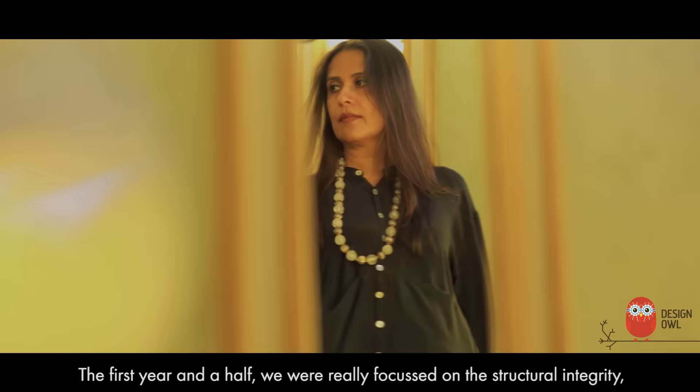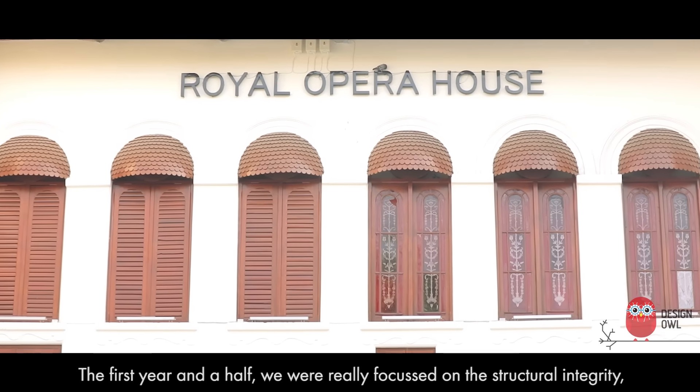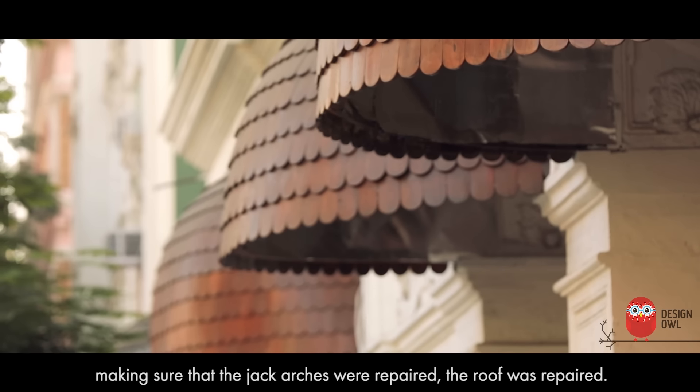The first year and a half was really focused on the structural integrity — making sure that the jack arches were repaired and the roof was repaired.